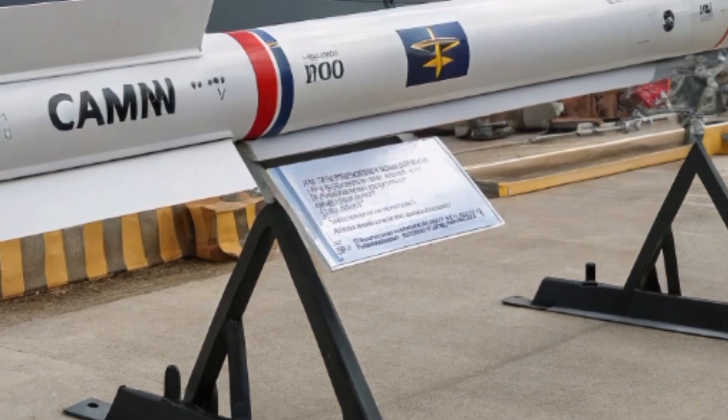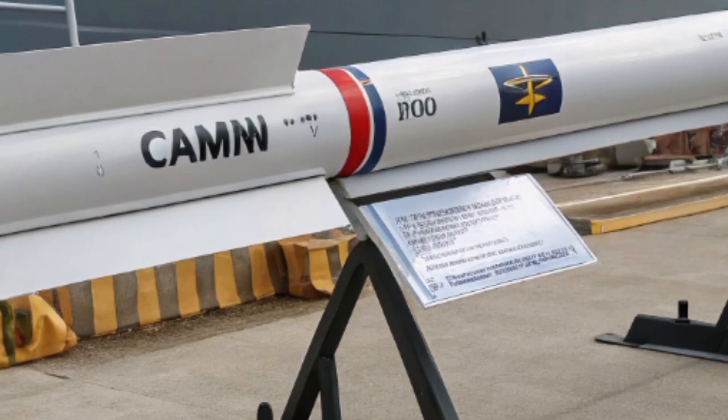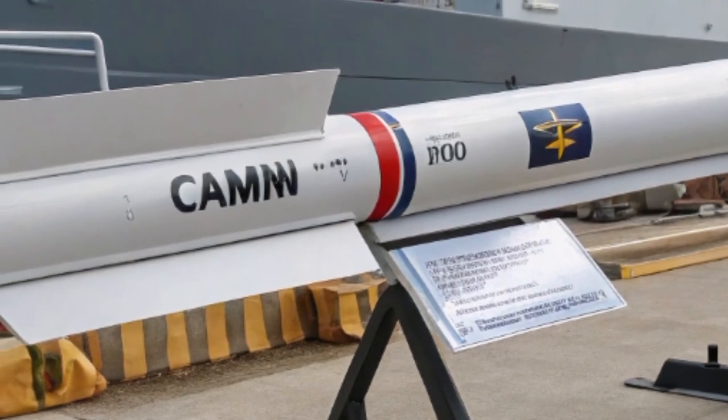Over the next several minutes I'll walk you through what CAMM is, why it matters to the Philippine Navy, and how it compares to other missiles.